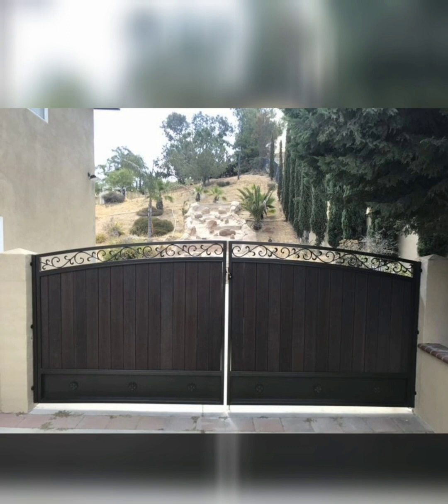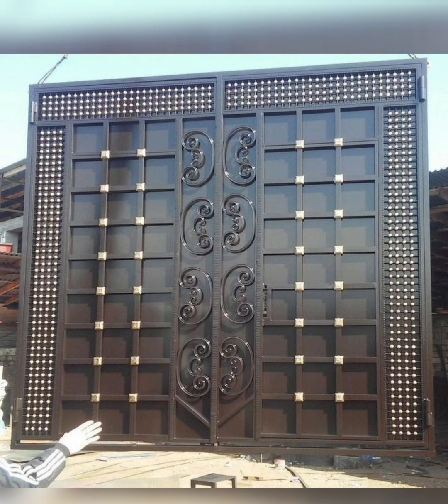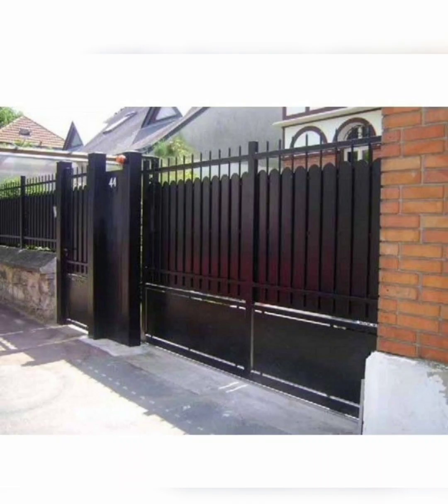Add a touch of romance to your entrance with a garden arcade gate adorned with climbing vines or flowers. This whimsical design creates a picturesque entryway to your home. Enhance convenience and security with an automated sliding gate operated by remote control or keypad entry — ideal for properties with limited space, offering smooth operation and modern functionality.